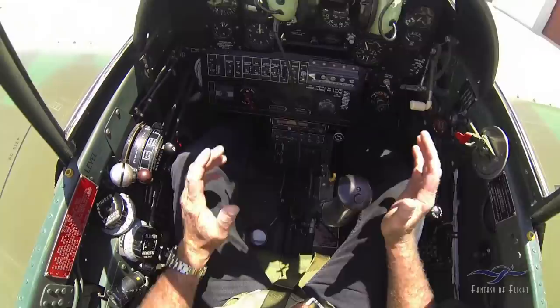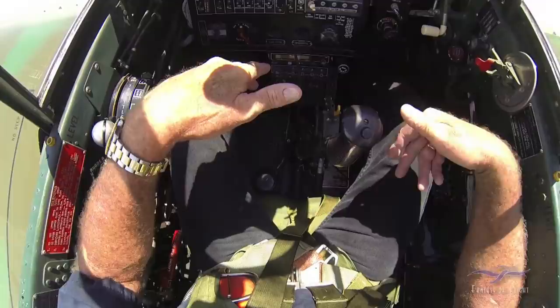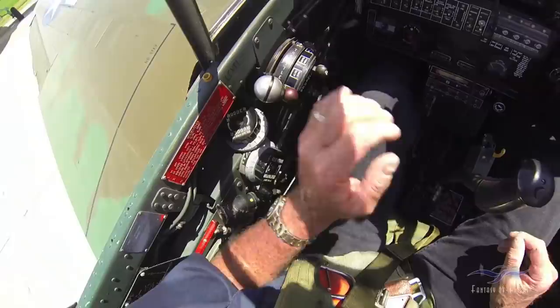The gear works the same way — there's no pressure on the hydraulic system while you're flying unless you're actually cycling it. It takes a long time for the gear to come up because it comes back and rotates 90 degrees. Some of the P-40s, when you watch them take off, you wonder if it's ever going to come up.